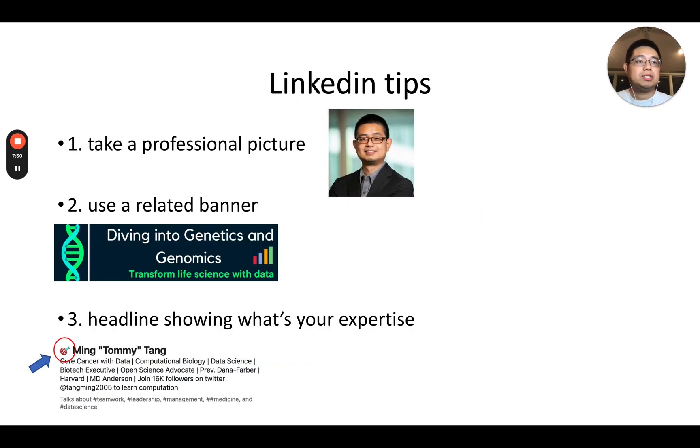Here are some tips for LinkedIn specifically. First, you really need to take a professional picture — if someone sends me a connection request without a picture I typically would not accept it. Second, use a relevant banner so people know what you are working on when they come to your page. In the headline, you should write down your expertise clearly.